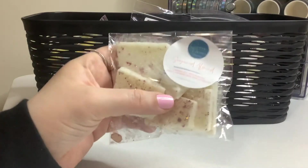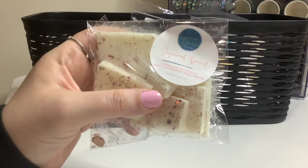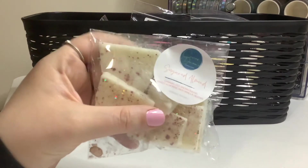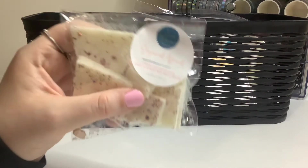And then lastly, I have Sugared Almond from Caviar Dreams. This is caramelized brown sugar, sweet almonds, rich vanilla, and butter. And this smells, like, heavenly. I can smell it through the package and I cannot wait to melt this.